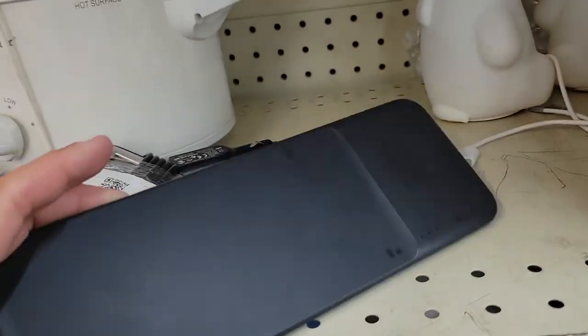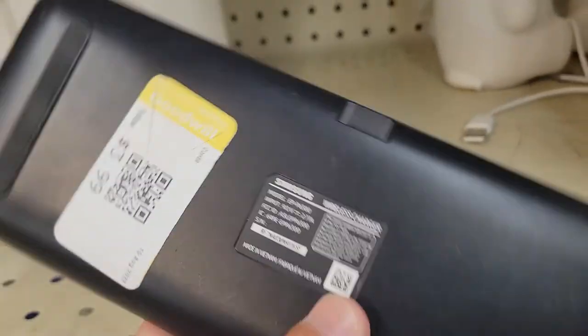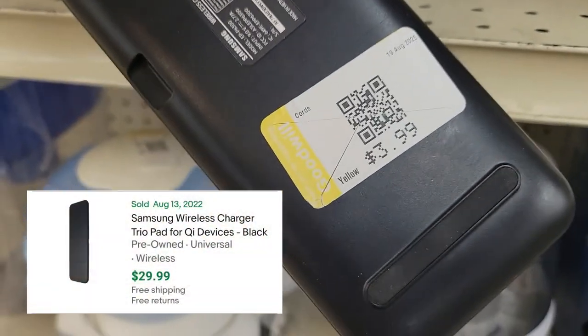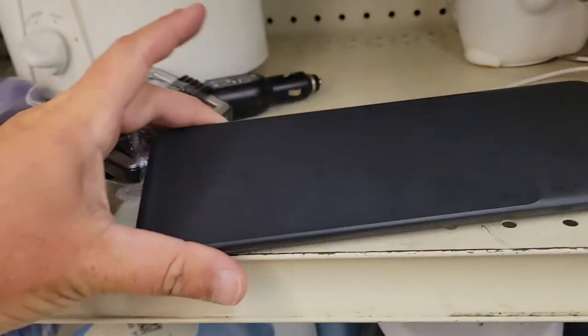This Samsung wireless charging pad. They've got $3.99 on that and I've seen them selling for about $30. Without the cable — I don't have that — so I'll probably ask about $20 and make about $15 on that.